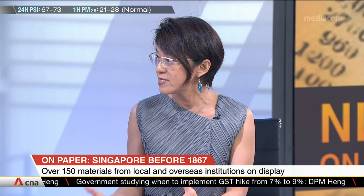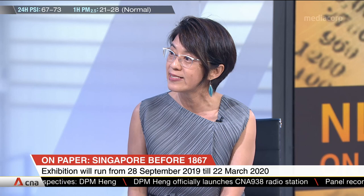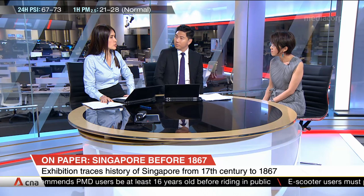In the exhibition, we have about 100 over items from the National Library as well as the National Archives collection, and about over 50 items from overseas institutions that have been shown for the very first time to the public. One of the wonderful maps on display is the first landward map of Singapore — it's called the Butte map, drawn in late 1819, which provides a very early glimpse of what Singapore might have looked like.